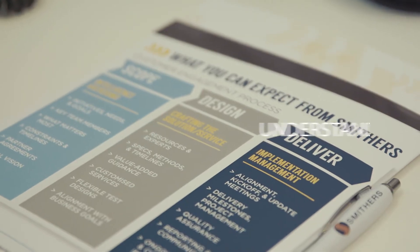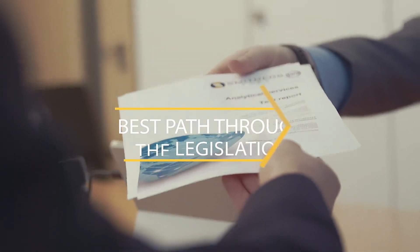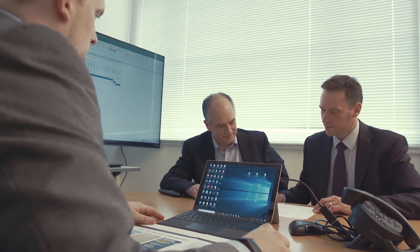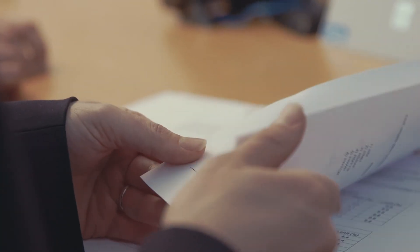What makes us different as a testing organisation is we don't just stop with the results. We help our clients a lot with understanding the data. We work with them to find the best path through the legislation. We work to help them make sense of the results when we get to the end of a study, so they can see what the results mean and put them in context.